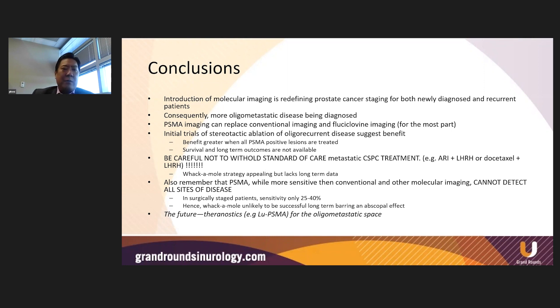This idea of a whack-a-mole strategy with radiation — if you see it, you treat it — sounds very appealing and you might get a PSA response, but we need to remember that it lacks long-term data. PSMA, while more sensitive than conventional and other molecular imaging, cannot detect all sites of disease. In surgically staged patients, the sensitivity was only 25 to 40%, so the whack-a-mole strategy is unlikely to be successful long-term, barring an abscopal effect. The future of oligometastatic disease also includes potential use of lutetium-177 PSMA-targeted treatments.